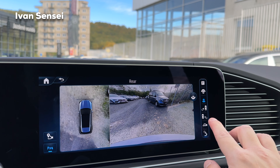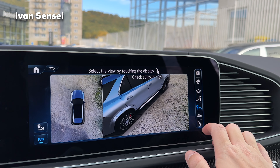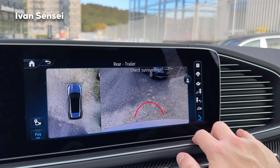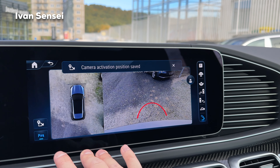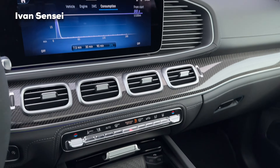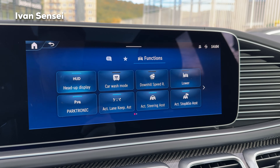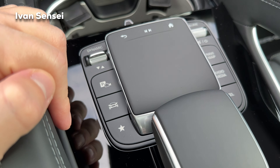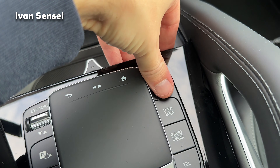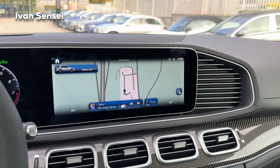There's a park assist button, front wide-angle camera, rear camera, side cameras from both sides, automatic mode, and a rear camera for trailer. If you save the camera activation position, the cameras will open automatically next time you arrive — very helpful. There are also shortcuts: car functions, head-up display, car wash mode, downhill speed regulation. Pressing the star gives you favorites, which you can also customize.